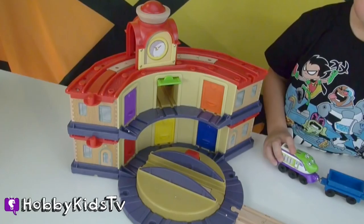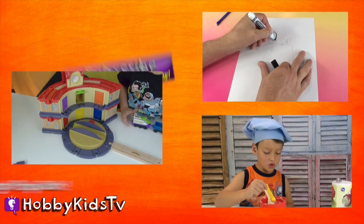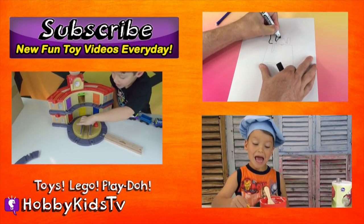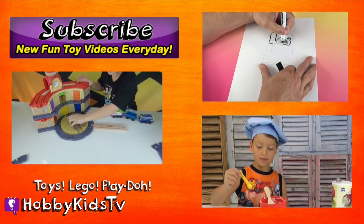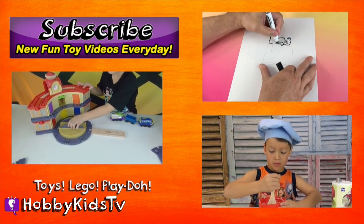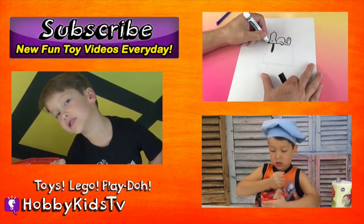What do you think of our roundhouse, HobbySpider? Awesome — it's pretty awesome. Love it. We need some more cars, more little train engines. Toodles! Make sure to subscribe for more videos.